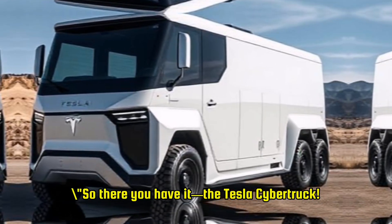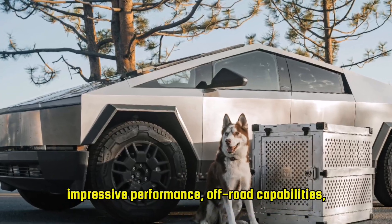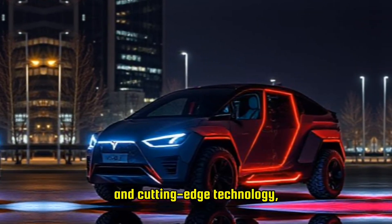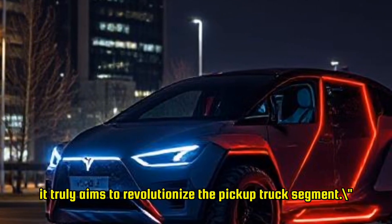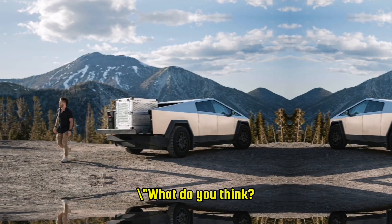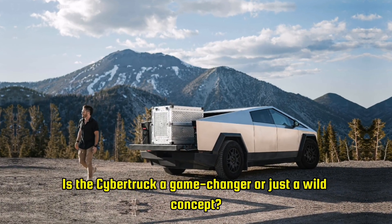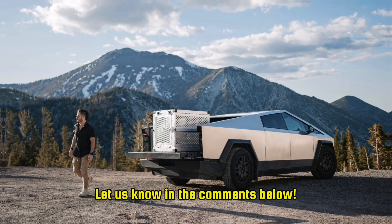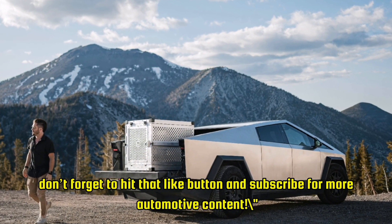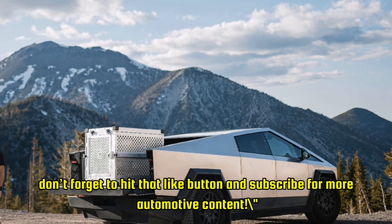So there you have it — the Tesla Cybertruck. With its futuristic design, impressive performance, off-road capabilities, and cutting-edge technology, it truly aims to revolutionize the pickup truck segment. What do you think? Is the Cybertruck a game-changer or just a wild concept? Let us know in the comments below. And if you enjoyed this video, don't forget to hit that like button and subscribe for more automotive content.